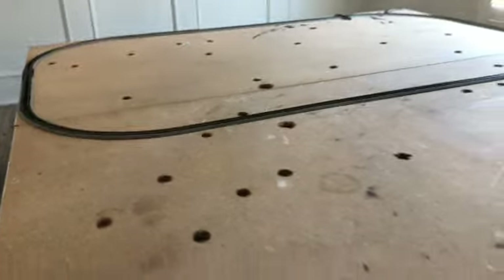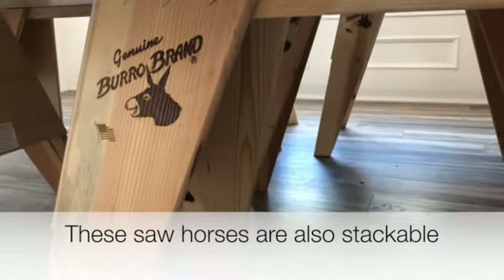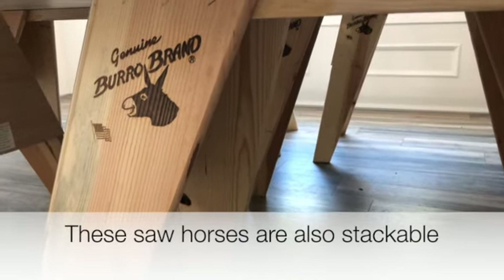The sawhorse brand that I use underneath this particle board is called Genuine Burrow brand. We also got these at Lowe's. They were about $30 a piece.